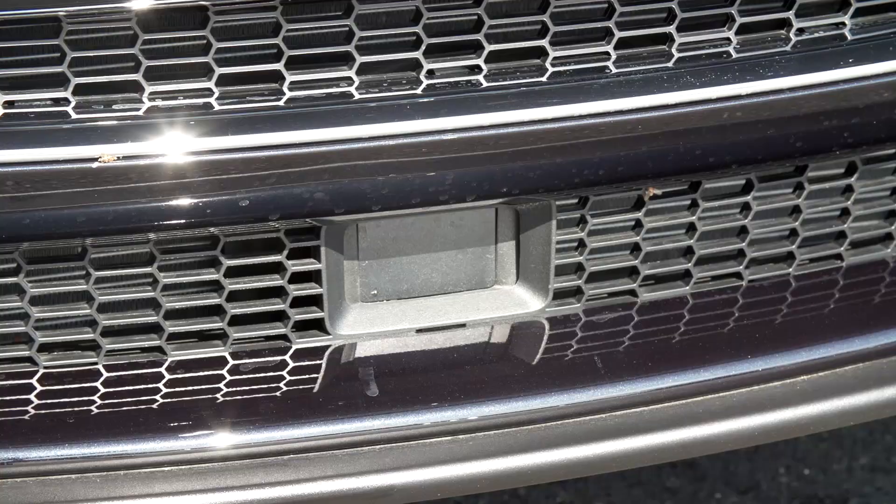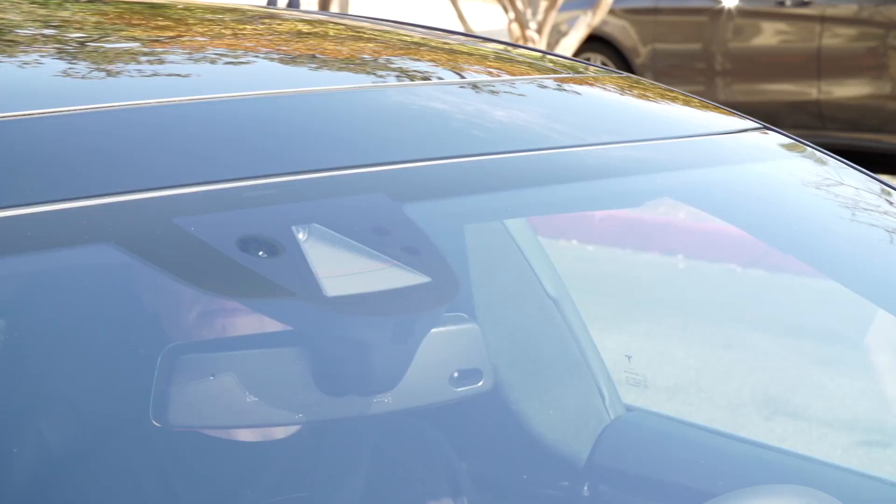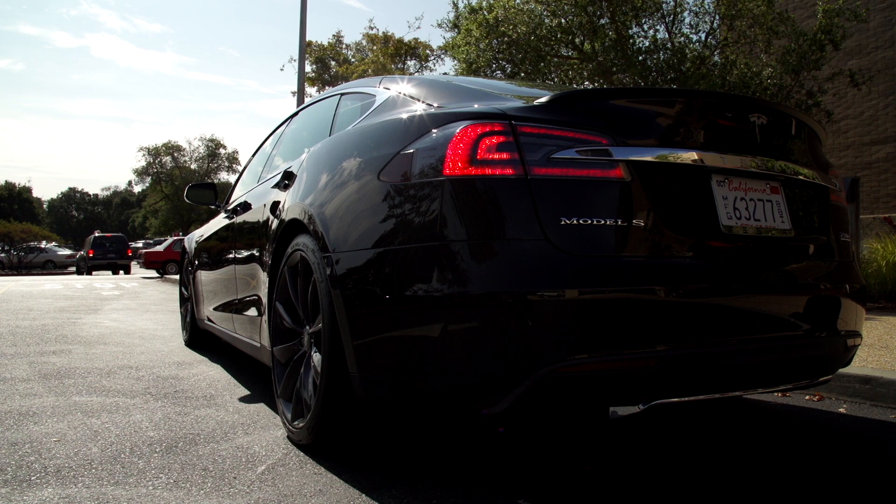So we've driven the Model S around before, but now it's time for a Model S to drive us around. We're here for an early preview of Tesla's upcoming autopilot features being introduced to the Model S and the Model X. Some people might say it's a little bit crazy to let a beta version of a self-piloting car drive you around, and to them I would say you are correct. But let's go.